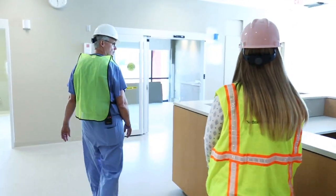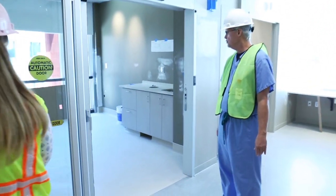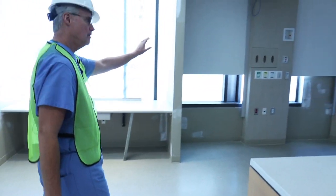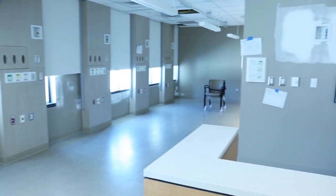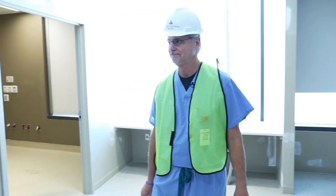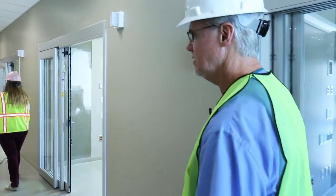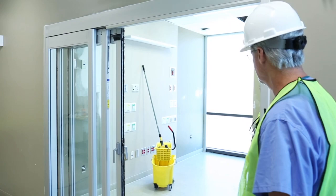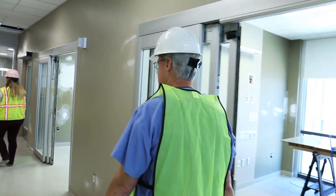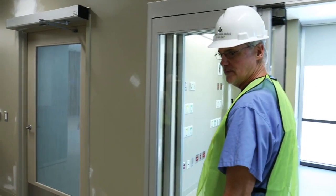This would be the main nursing station. These are the individual rooms for the babies, and in the main part of the unit there are rooms for additional babies that need NICU care and attention. It's amazing the progress that's been made in the few weeks since I was here last. Just more rooms here in the NICU. As you can see, we have plenty of space to accommodate lots of babies. We hopefully won't need to use these spaces that often, but they're here when we need them.